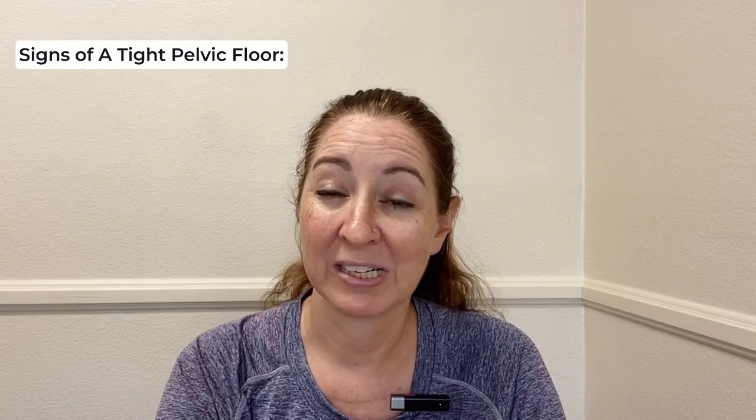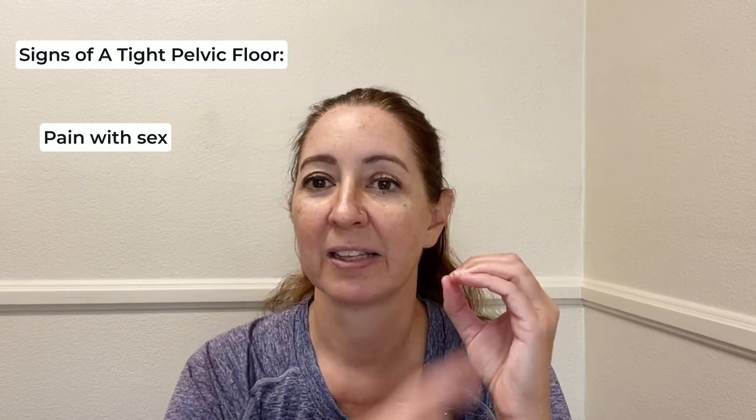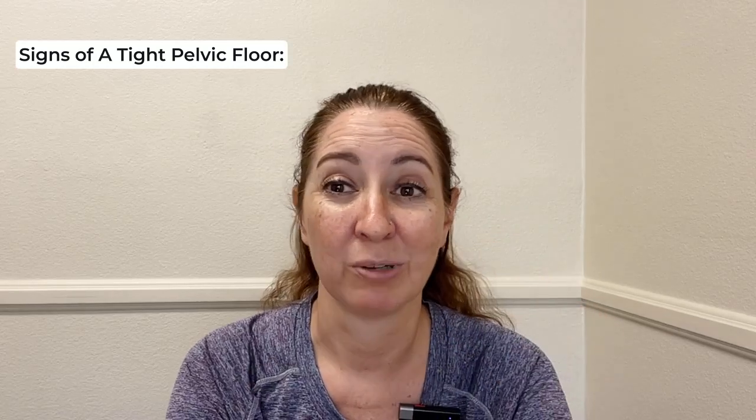Pain with sex is a common one I see. Sometimes if the muscles are tight, things can't be inserted because it's too tight. But if we stretch, relax, and work on relaxing those muscles, they should be able to soften and expand with sexual activity.